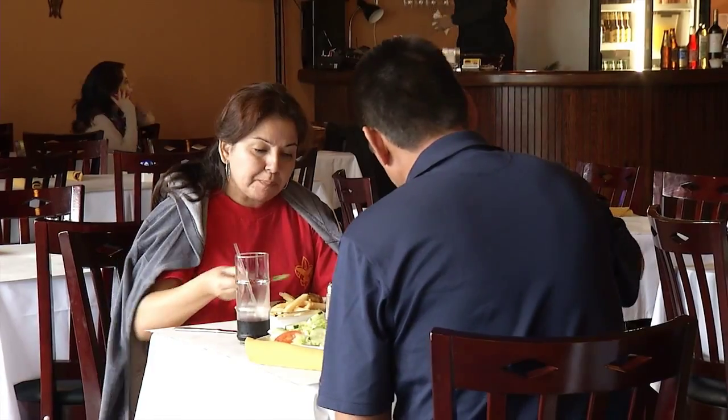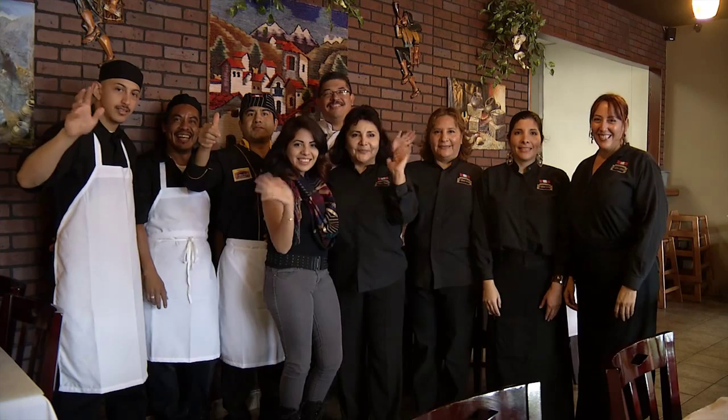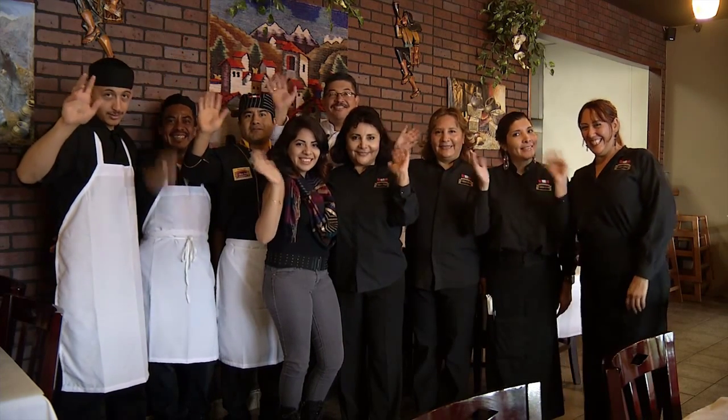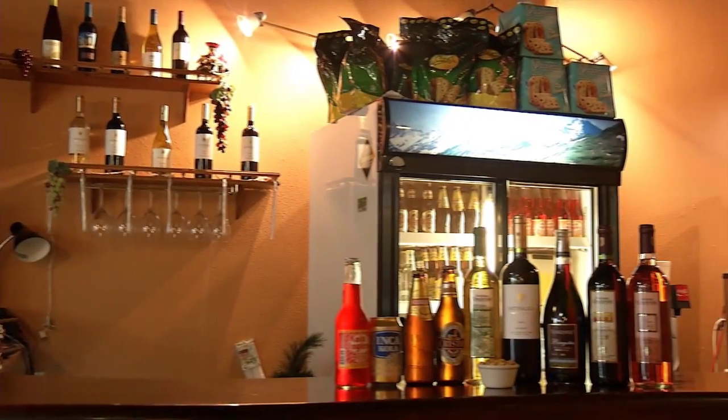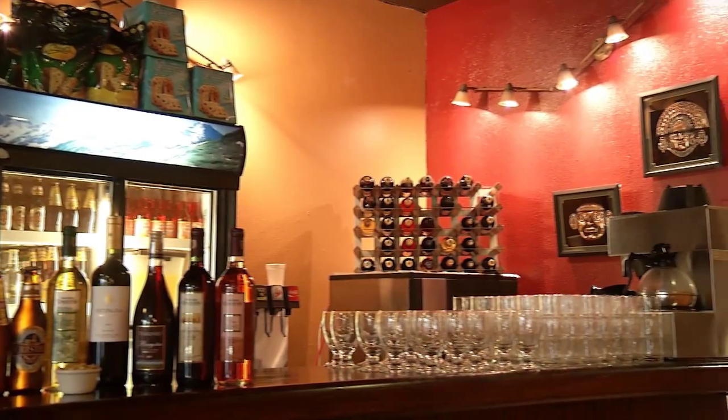Influenced by the flavors of Spain, China, Italy, Japan, and West Africa, El Rico Pollo is one special and exciting restaurant in the Inland Empire you really must try. And they also have a nice selection of Peruvian beers and wines.